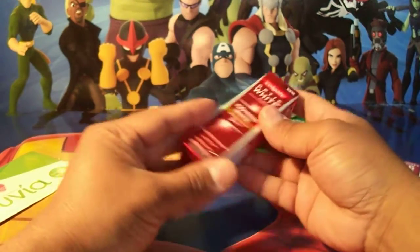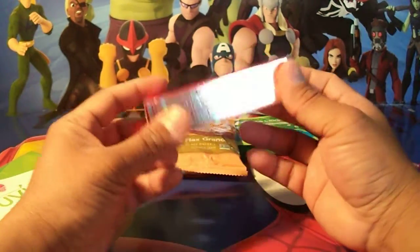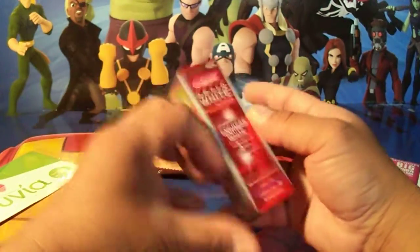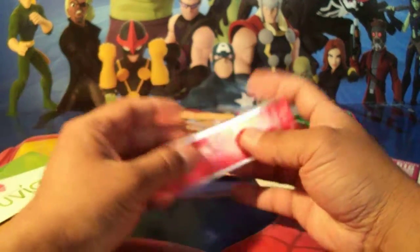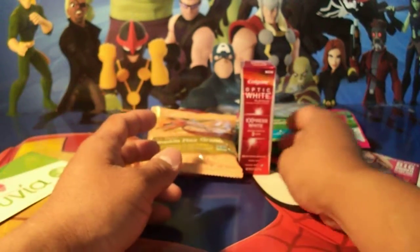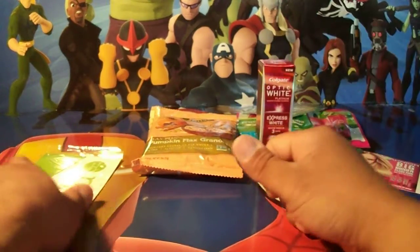And who loves Optic White Platinum from Colgate? This is actually an awesome product because it whitens your teeth — fresh mint flavor. I don't use this one myself because I use the sensitive kind, I have sensitive teeth, so I'll leave that for another person in the house.